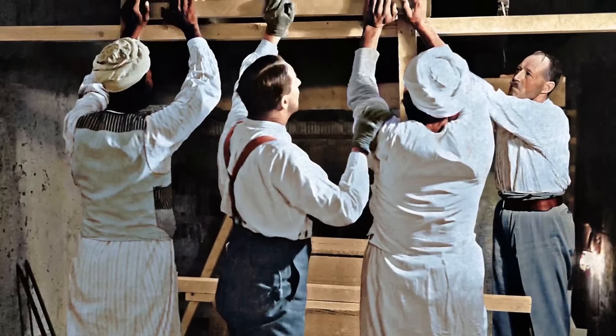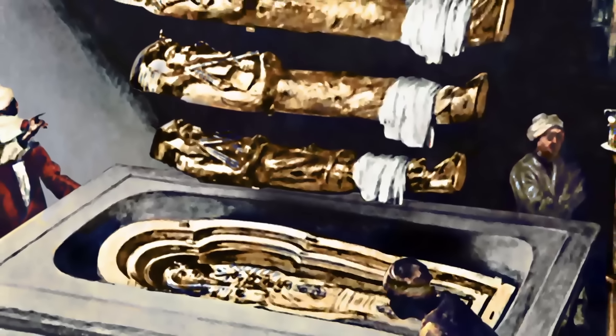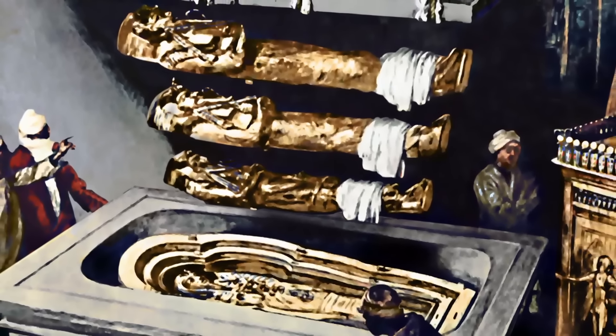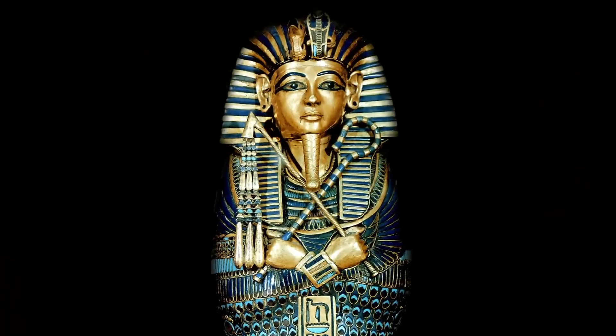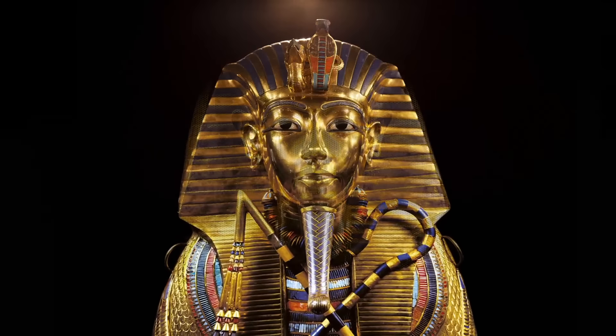Carter started excavation of the burial chamber within Tutankhamun's tomb and found the intact burial of Tutankhamun, which was contained essentially within nine protective layers. The sarcophagus is very elaborate — it's got gold, it's inlaid with precious stones, and there are several layers of it before you get down to the central layer, which is, of course, the mummy of King Tutankhamun himself.